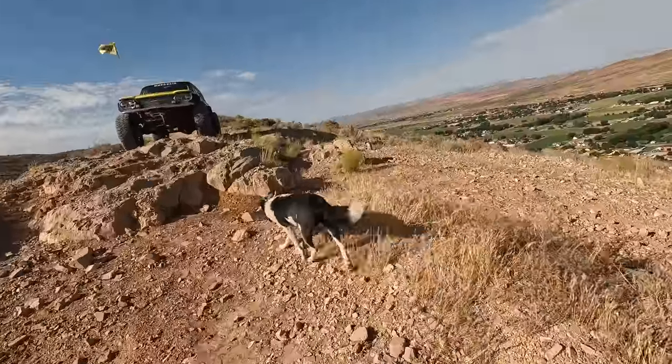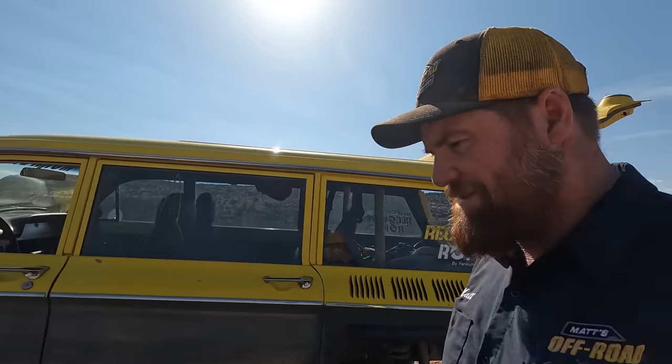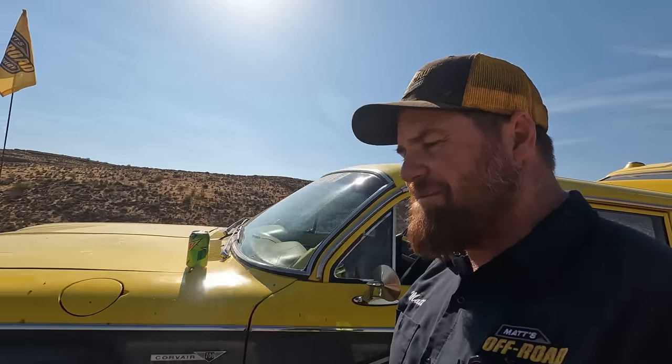It's gonna be a trail fix. Alright, we got the new pitman arm, got the impact — we'll go put this on. We've got what we need to do this. I've got a good feeling about this.